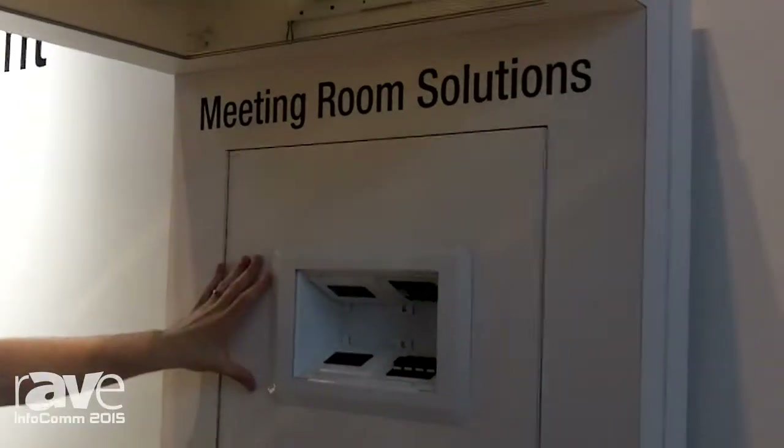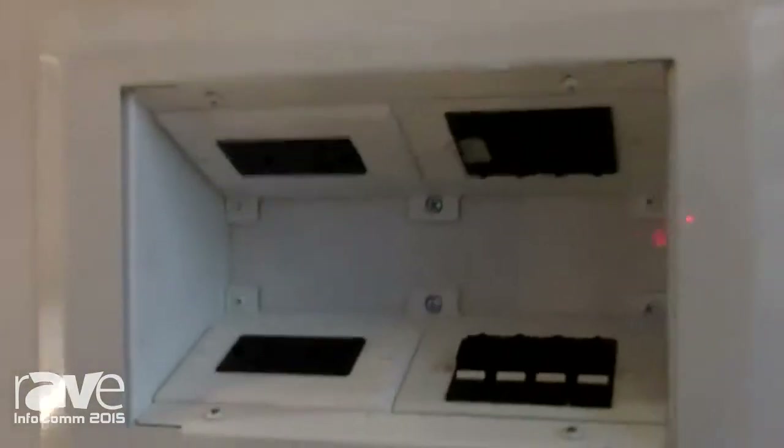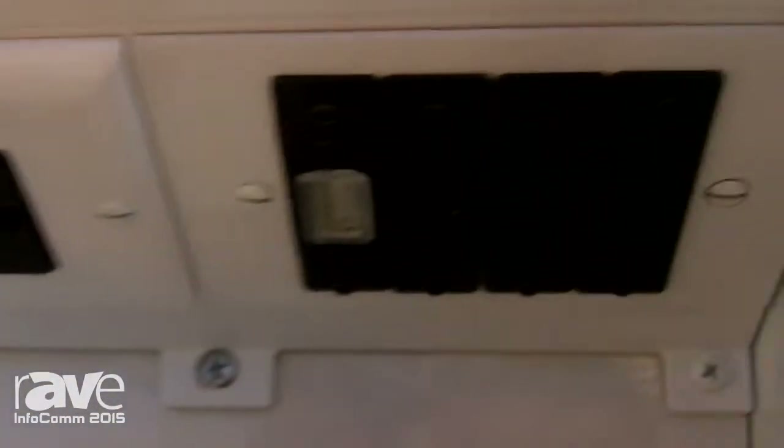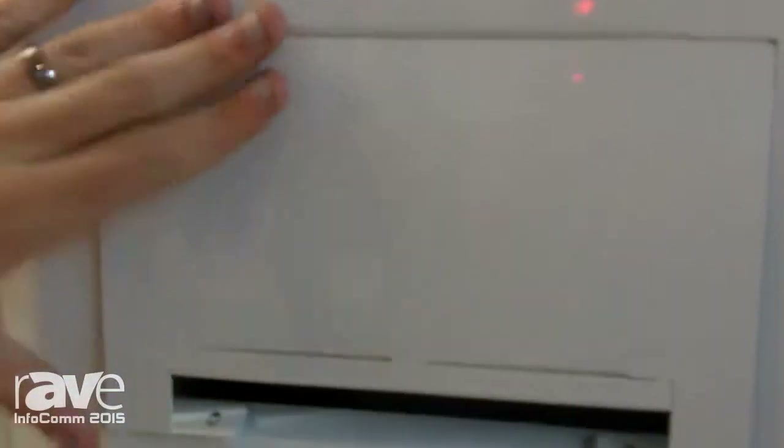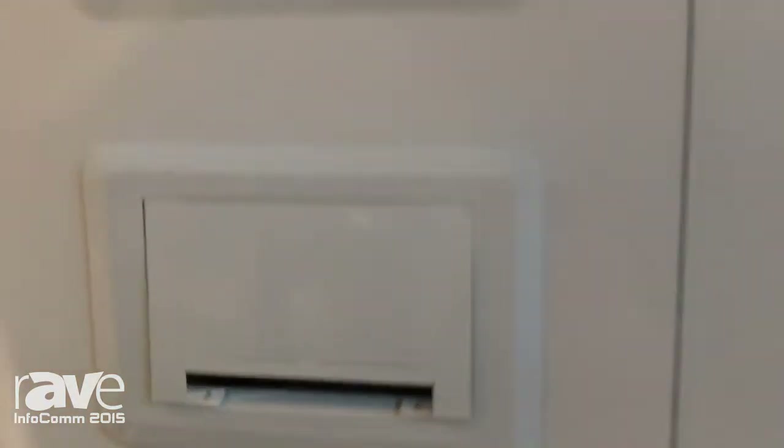So here we've got the Evolution Series AV wall box, four gangs of capacity, really great for managing cables when mounting a flat-screen TV on the wall. There's also a cover if you want to use that to egress the cables out to keep cable management organized behind the TV as well.